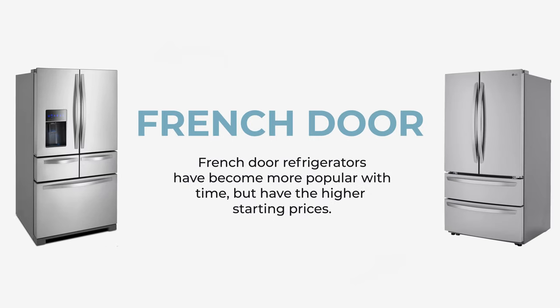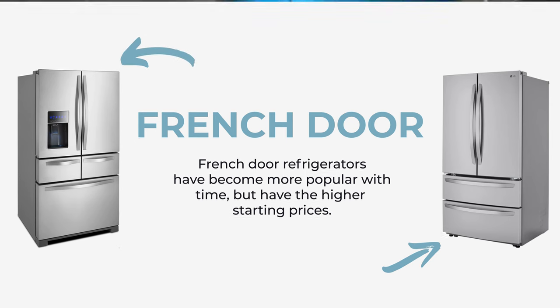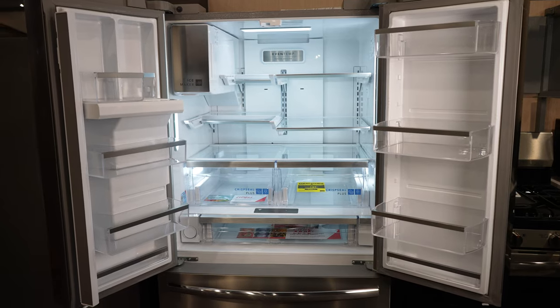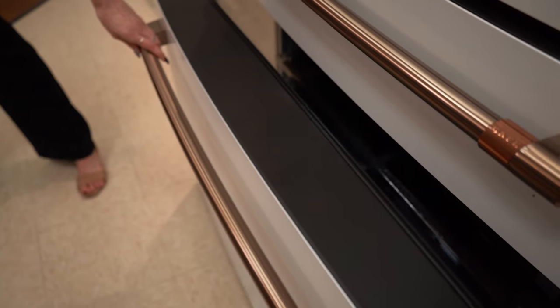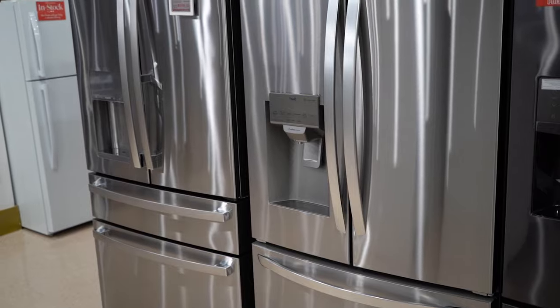Next we've got the French door refrigerator. This type of fridge is the most popular on the market today. It has both a bottom freezer and a French door refrigerator compartment on the top. This is a good choice for those who need a lot of refrigerator space on top with still access to the freezer space on the bottom, but want a more modern and stylish look.